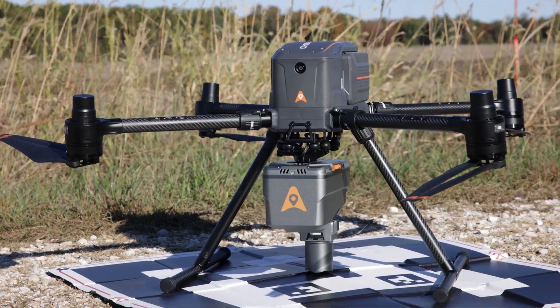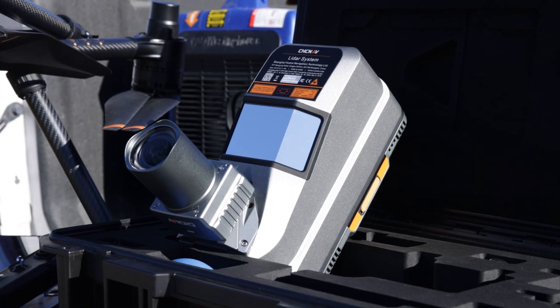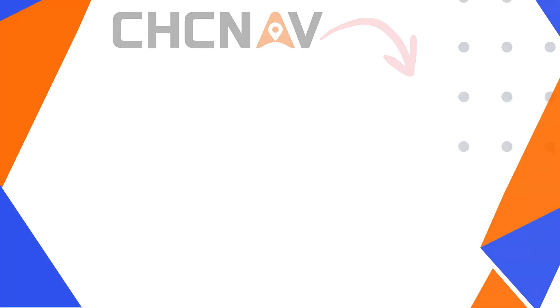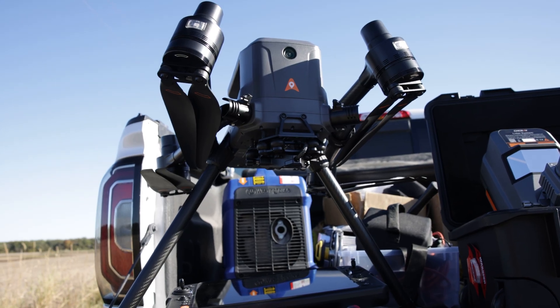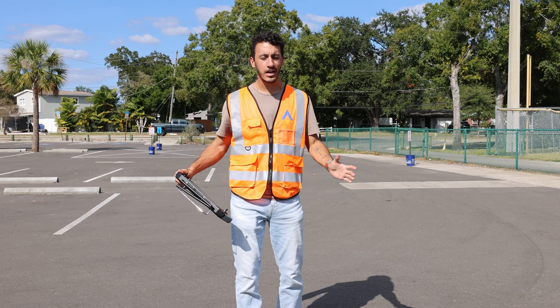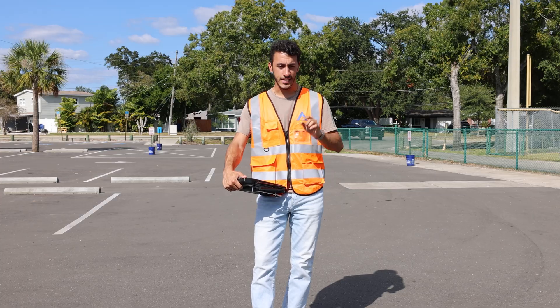That was the X500 from CHC Nav, carrying its premium LiDAR system. If that's something you want to get hands-on with, on Monday, November 24th, we are having an exclusive hands-on demonstration with not just the drone, not just the sensor, but also their software. This is an entirely free event, and there are exclusive discounts if you attend in person.